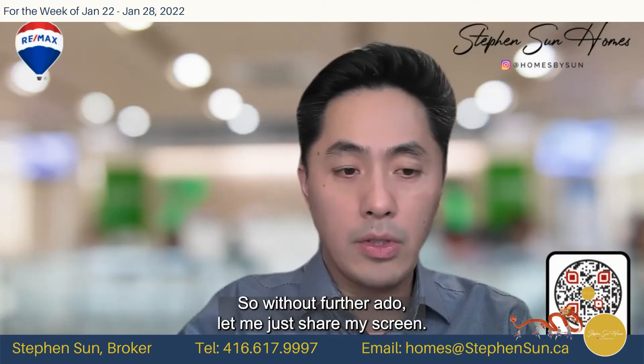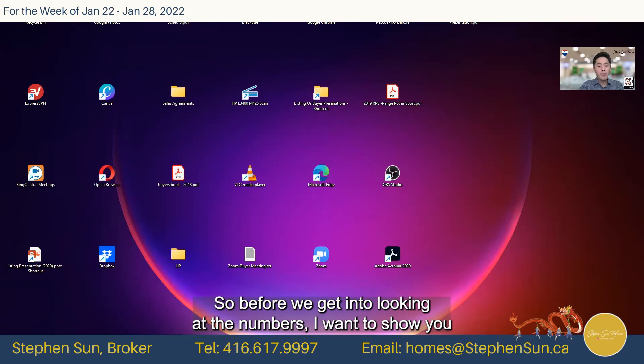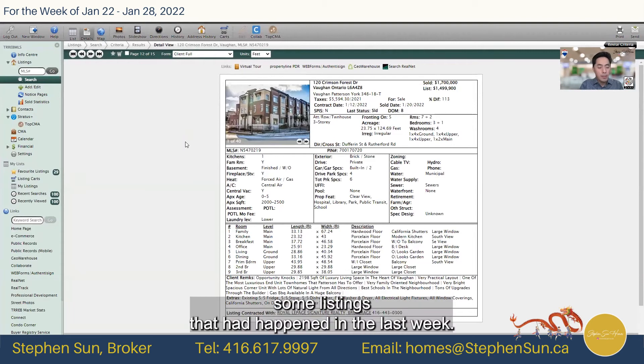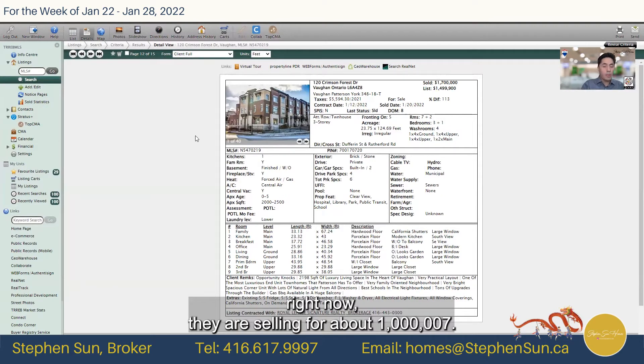So without further ado, let me just share my screen. We're going to take a look at a few things. Before we get into the numbers, I wanted to show you some listings that happened in the last week to give you a perspective of where things are. We're looking at some freehold townhomes and their various sizes. Anything around 2,000 square feet right now is selling for about $1.7 million.